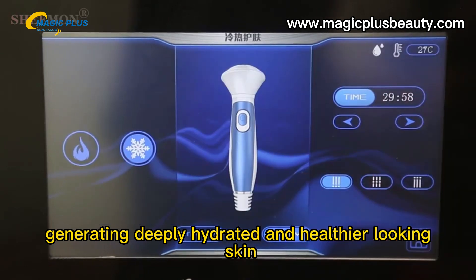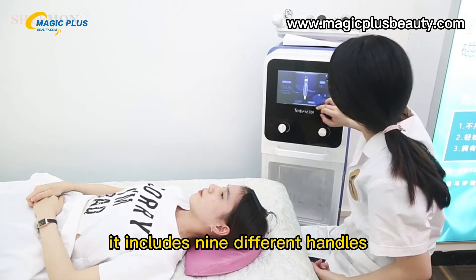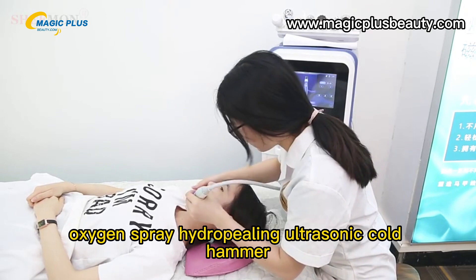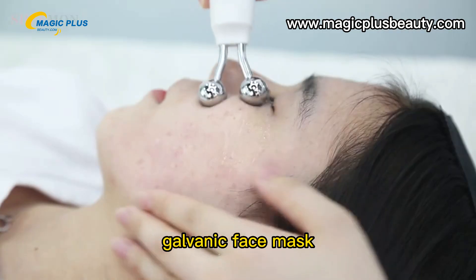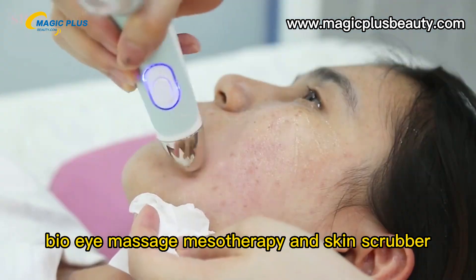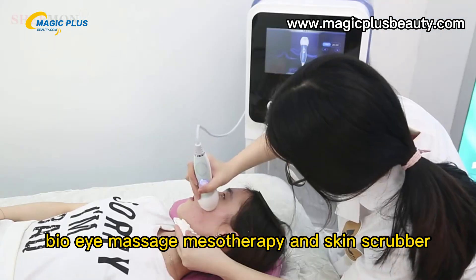It generates deeply hydrated and healthier-looking skin. It includes nine different handles: oxygen spray, hydra-peeling, ultrasonic, cold hammer, galvanic face mask, bio, eye massage, mesotherapy, and skin scrubber.